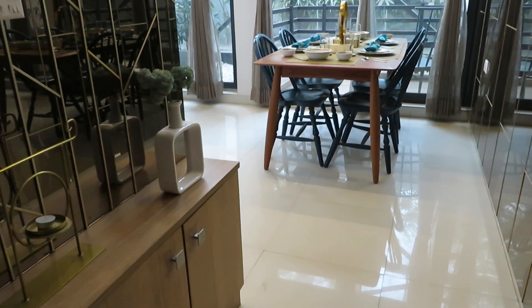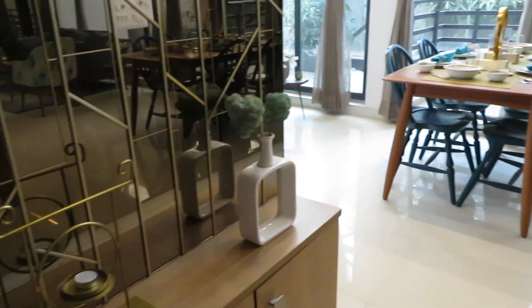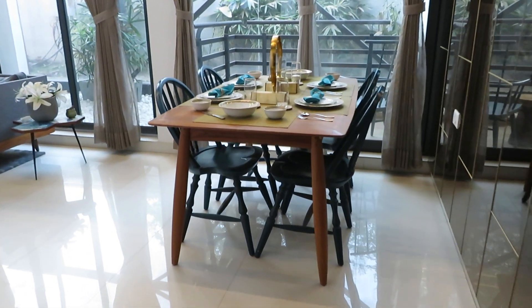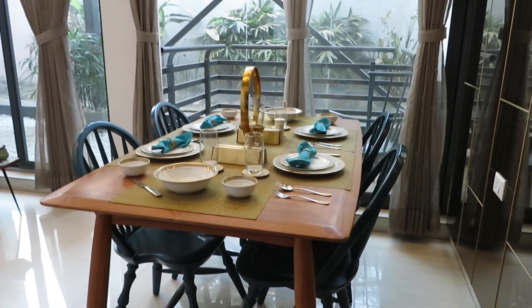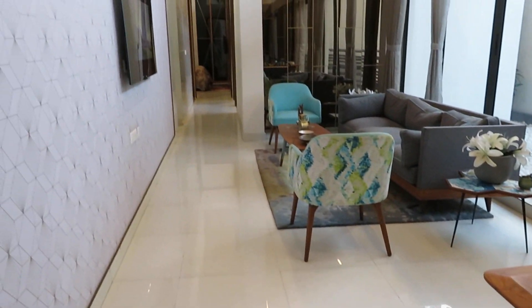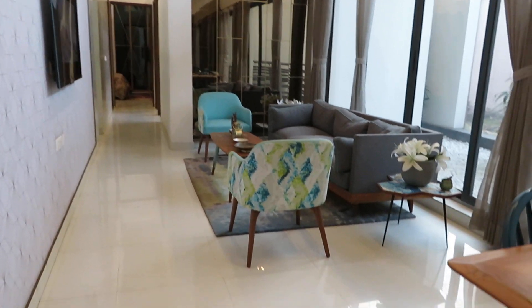Hello everyone, good afternoon. This is our project Maurya at Tolliganj, opposite to Tolliganj Golf Club, at BL Shahar Road. This is a 3 BHK of super built-up area 1450 square feet.